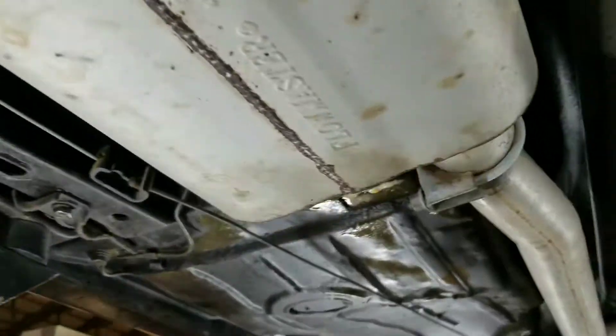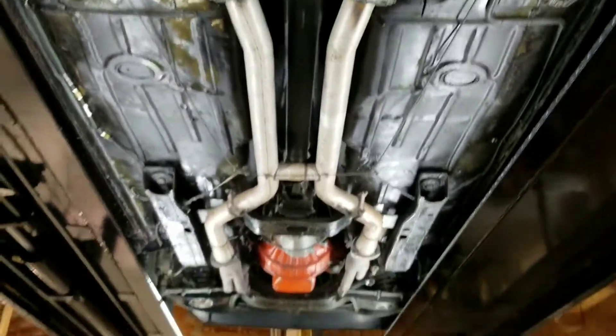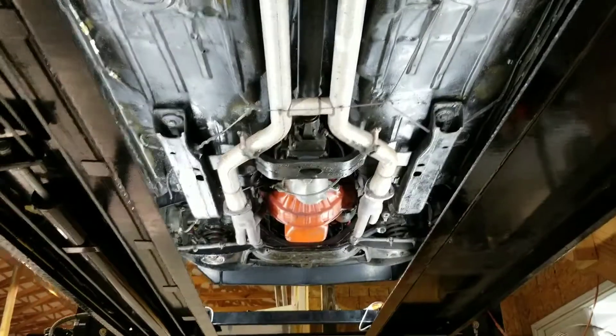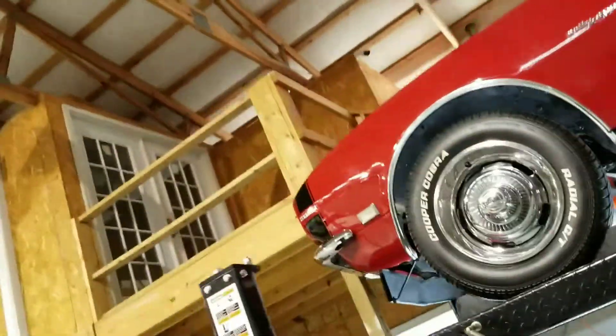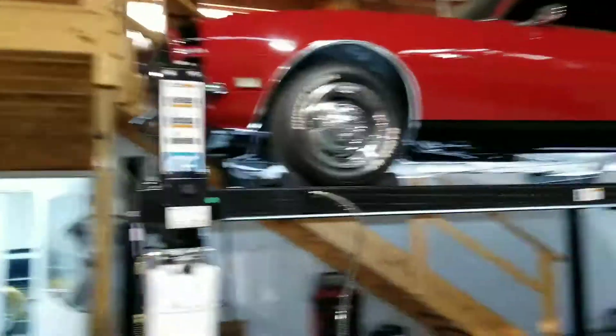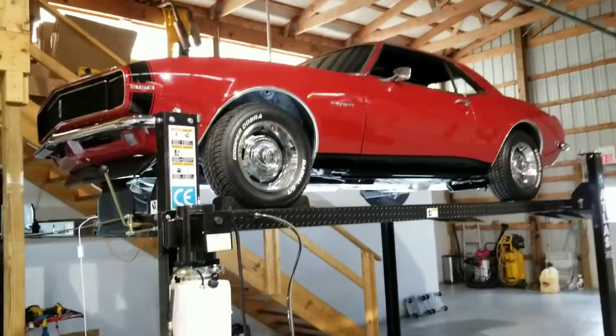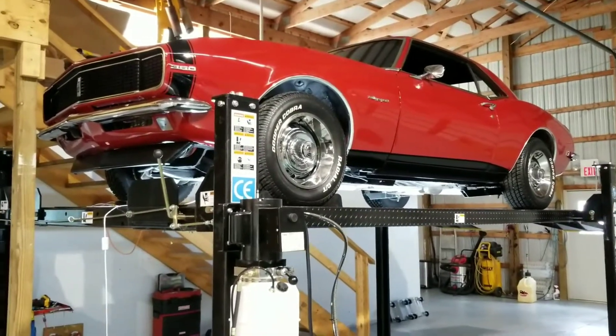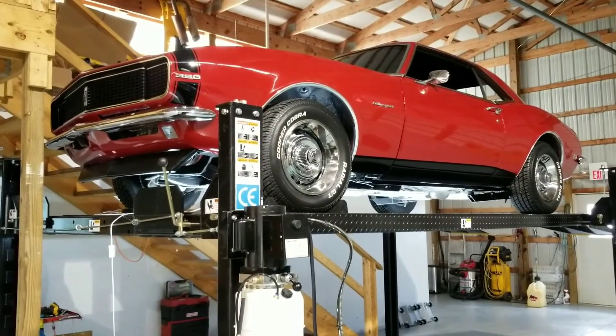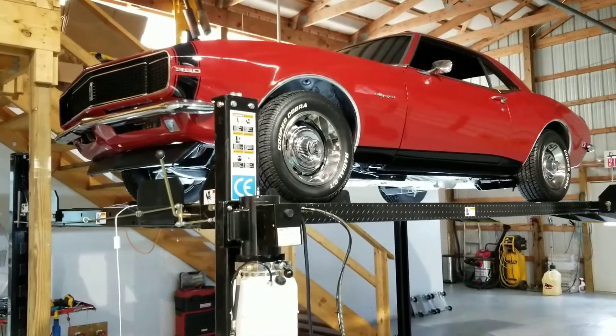The exterior is very nice as well. That wraps up the undercarriage video of this 1968 Camaro RS 4-speed car. If you have any questions, feel free to drop me a note or call me. Thank you.